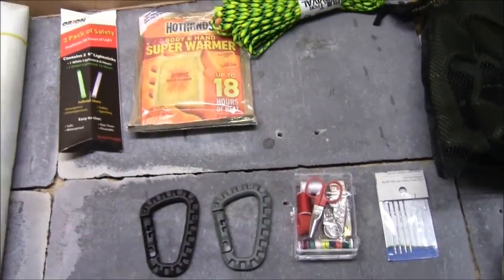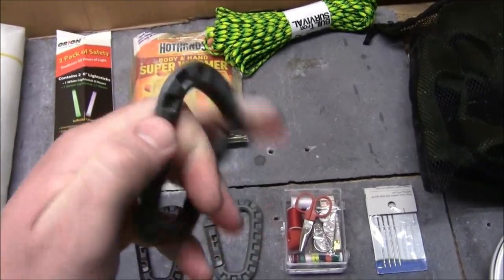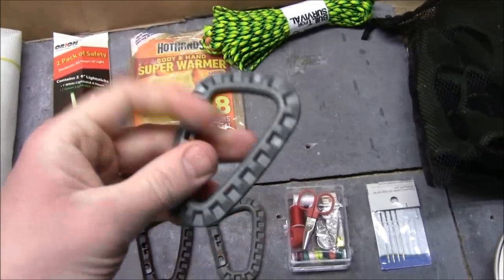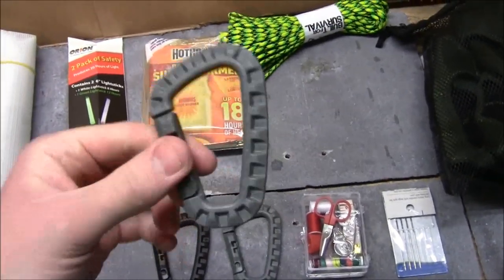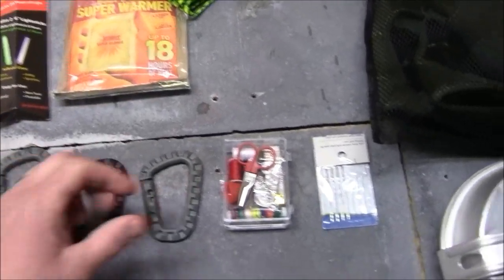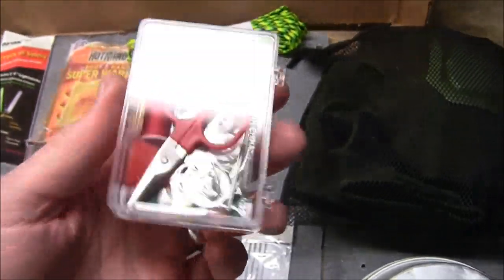These are Tac Links from ITW — I'll have a review of these as well. They're essentially a polymer carabiner, so you can hold gear and rig different things. Nice option, not a lot of extra weight. This is not a climbing carabiner at all, so do not use it for climbing, but you can use it to rig various amounts of gear.